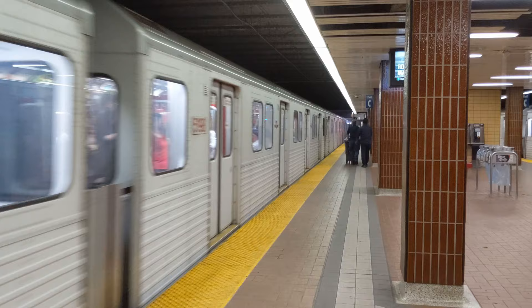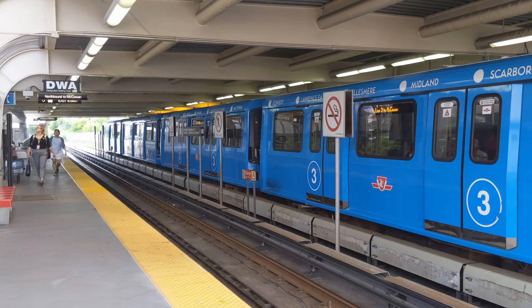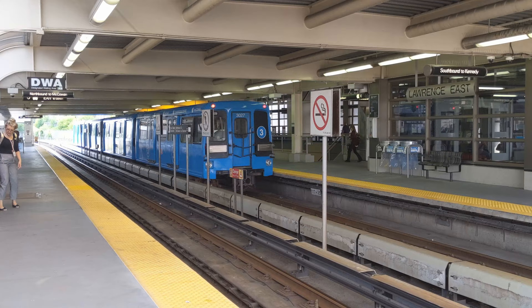Third we have Line 3, or the Scarborough RT. This relatively short 6-kilometer line connects 6 stations between Kennedy station and McCowan station in central Scarborough. The Scarborough RT is on its final legs and will be removed once Line 2 can be extended to Scarborough Centre.